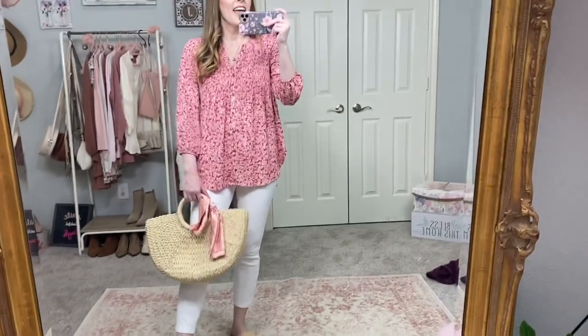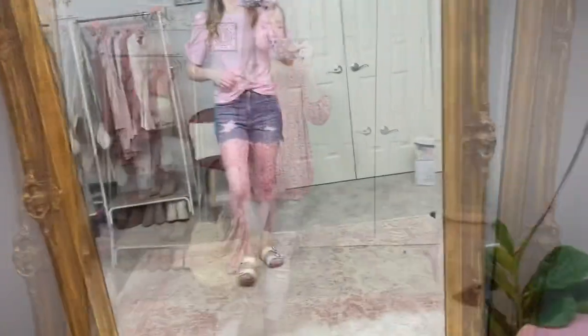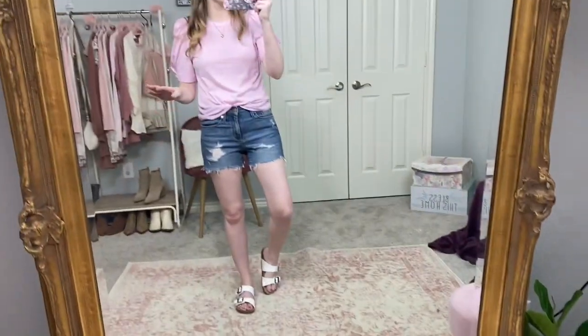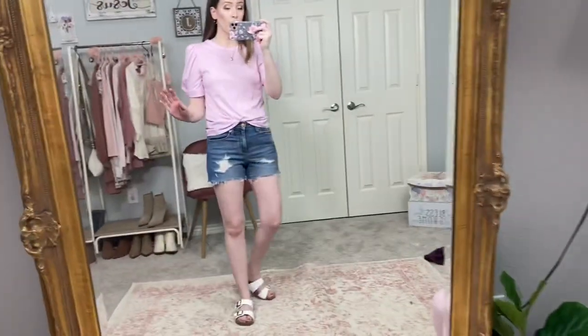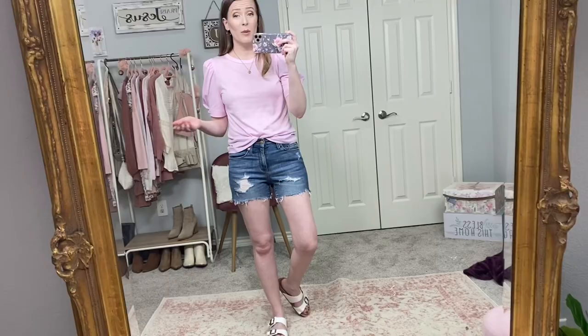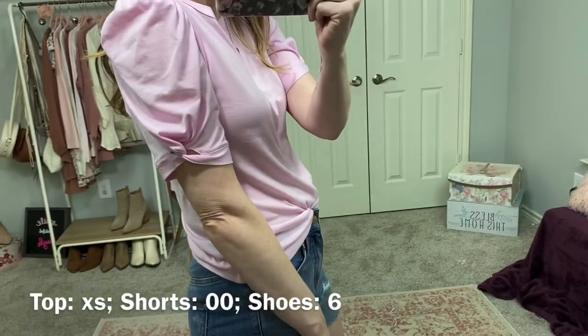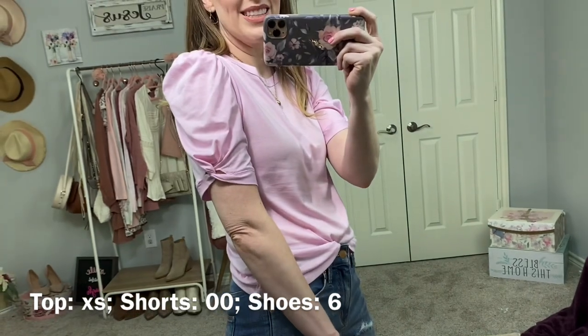This little top I shared in my last Target haul — I shared it in white and got a small because I thought it was cropped. The extra small fits tons better. I kept the other one though. I love this little knot detail on the shoulder or the sleeve.